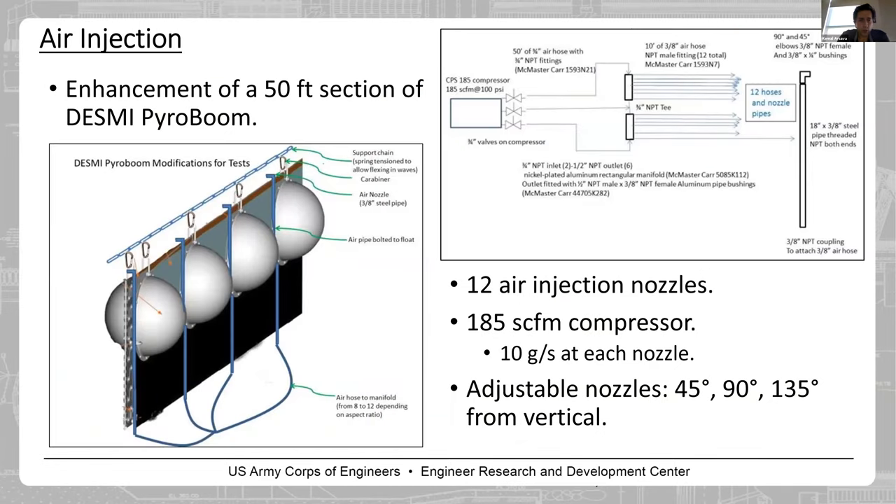For the air injection system, based on SRO's lab scale tests, we designed pipes — 3/8-inch steel pipes — connected to an air compressor. For each test, we had 12 air injection nozzles directed into the flame. We also changed the angle of the nozzles. In this picture you can see the 90-degree angle, directly facing the flame. Then we tested 45-degree nozzles, looking up to the flame at 45 degrees. We also had one test with 135-degree nozzles, which look down to the pool surface at 45 degrees.